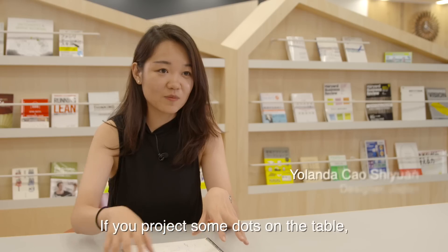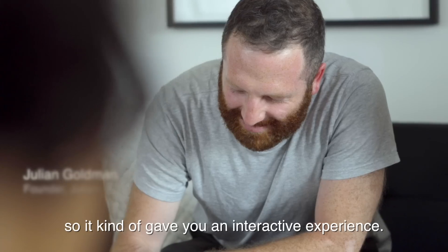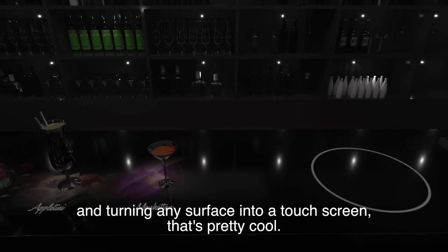If you project some dots on the table, the dots will move with your fingers, so it gives you an interactive experience. Tying in the motion tracking with projection is interesting — turning any surface into a touch screen. That's pretty cool.